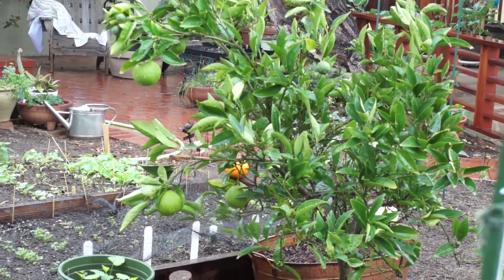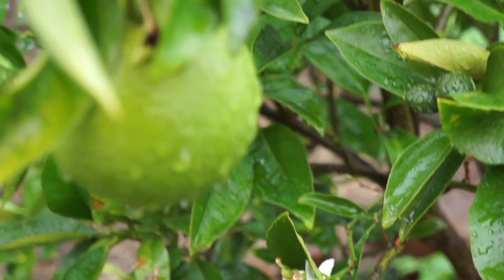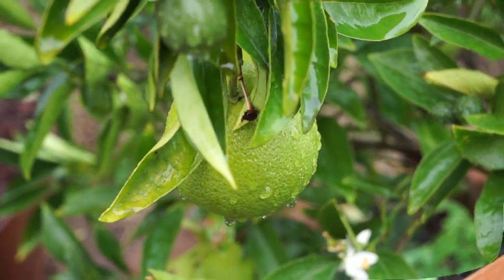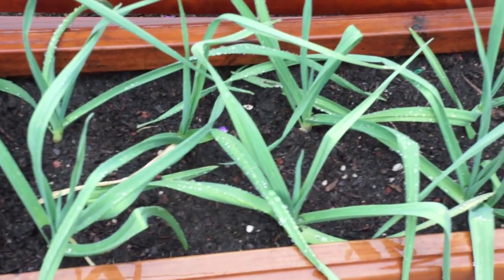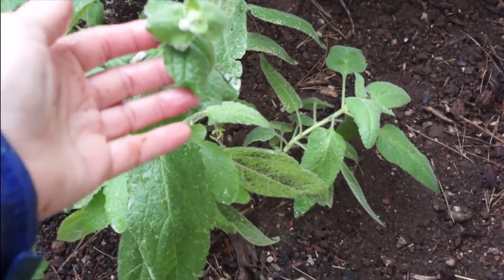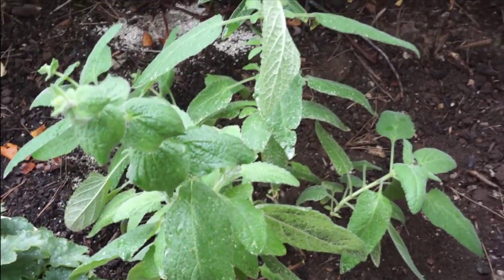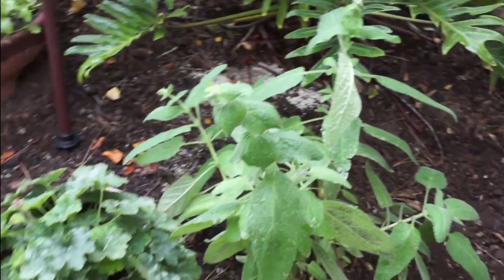My little orange tree has a few blossoms and a few oranges. This is my more mature garlic. And this is my pitcher sage — this is a California native, and I cannot wait to see the blooms on this because the hummingbirds are supposed to love it.